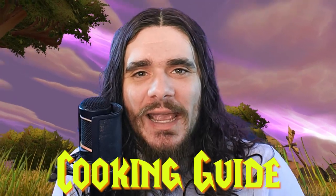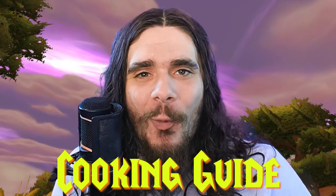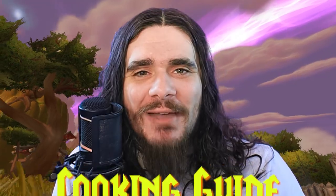Jerome here with another Classic WoW TBC video. Today we're going to max out your cooking as quickly as possible — we'll go from 1 to 375 in around 2.5 hours.